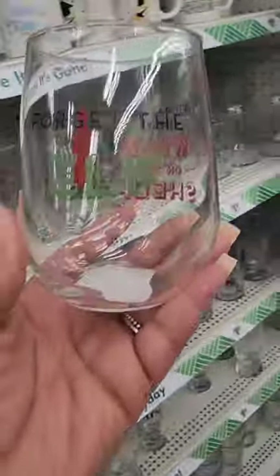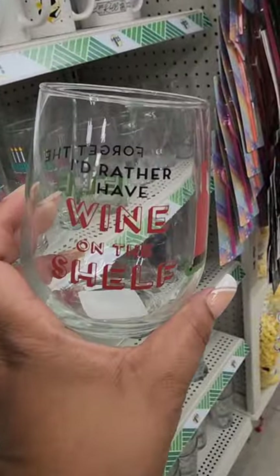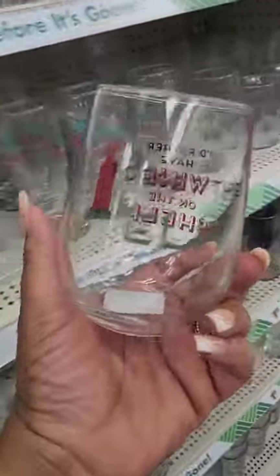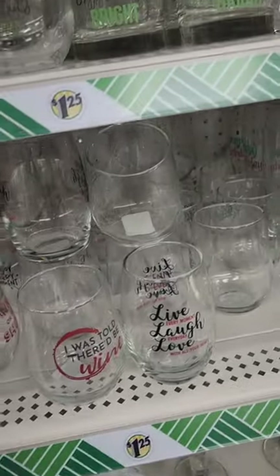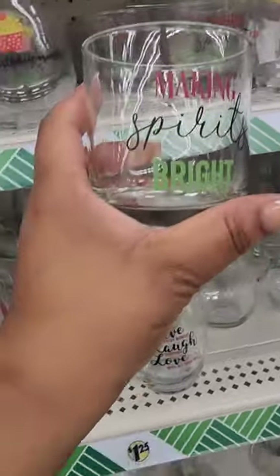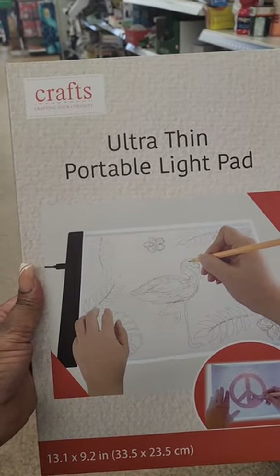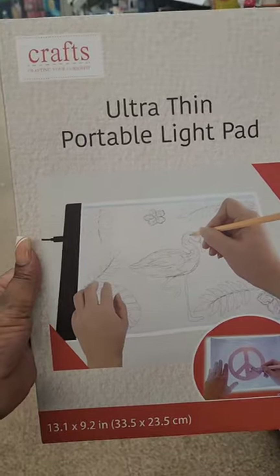New Christmas glasses — this one says 'Forget the Elf, I'd Rather Have Wine on the Shelf.' How cute is that? They also have a whiskey glass that says 'Making Spirits Bright.'